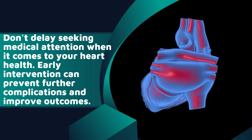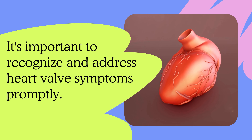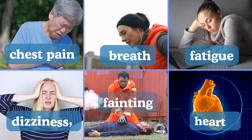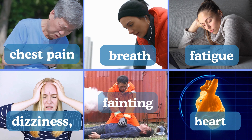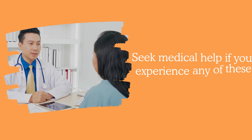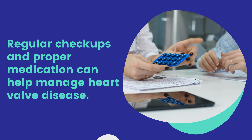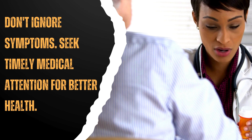Early intervention can prevent further complications and improve outcomes. It's important to recognize and address heart valve symptoms — including chest pain, shortness of breath, fatigue, dizziness, fainting, and heart palpitations — promptly. Seek medical help if you experience any of these symptoms. Regular checkups and proper medication can help manage heart valve disease. Don't ignore symptoms; seek timely medical attention for better health.